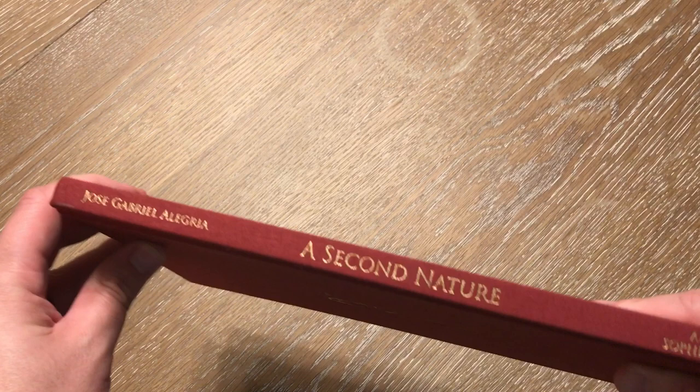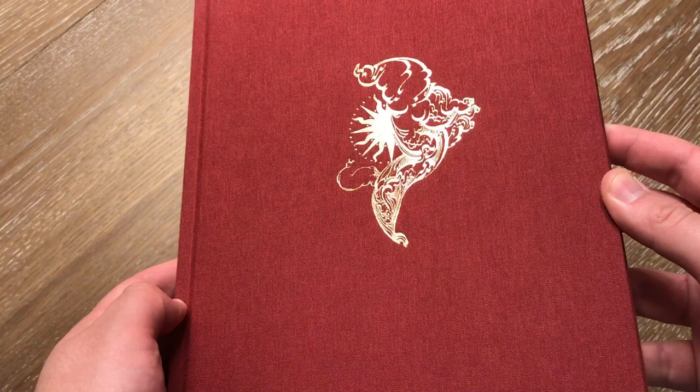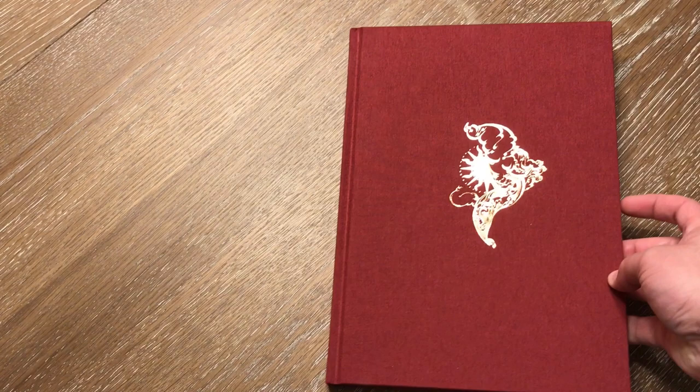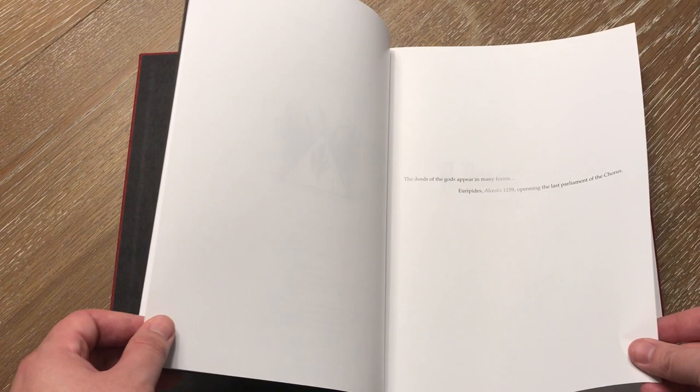This is A Second Nature by Jose Gabriel Alguerre, and Eon Sofia Press is the publisher of this book. If you're not familiar with his artwork, it may become more recognizable as we proceed, but he has some of his work in Anathema Publishing's books, and that's probably where you'll recognize some of these pieces and the art style in general.